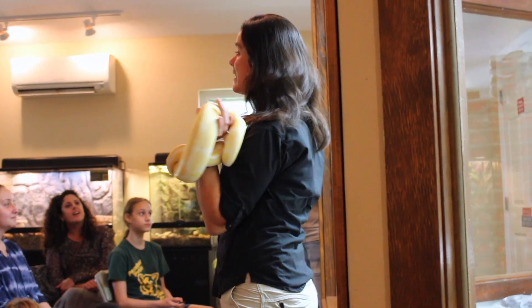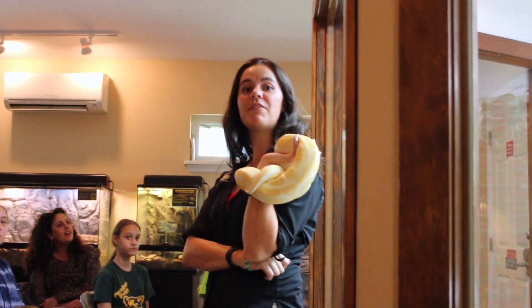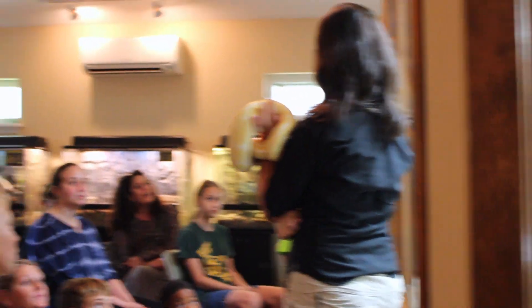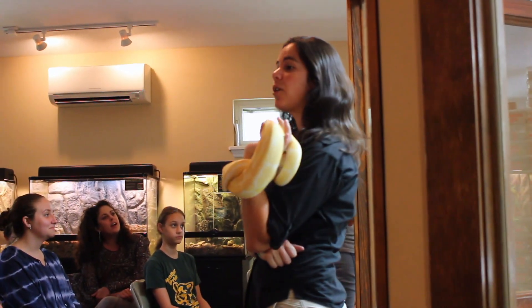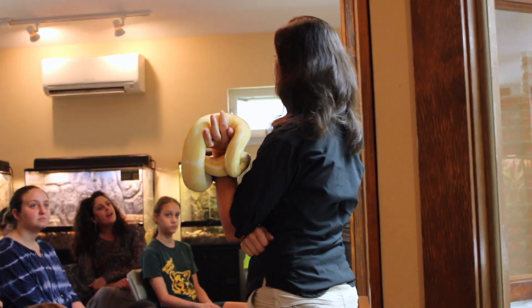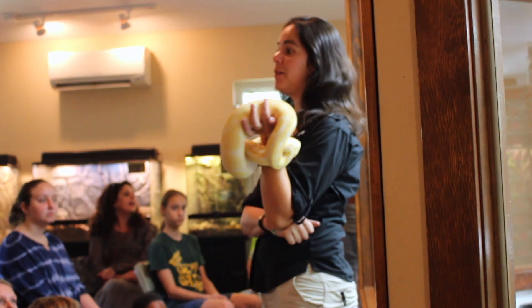My name is Mara, this is Sam. We're going to begin our venom program in just a couple of minutes. The program is narrated, so you guys will have an excellent understanding of what's happening as Carl and I go through it with you. Then the two of us will be out at the end to answer any questions that you guys may pick up along the way.